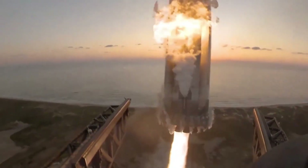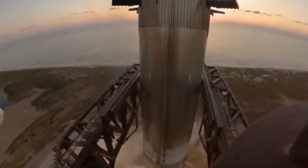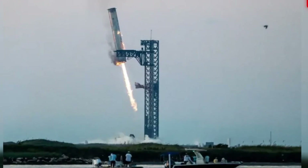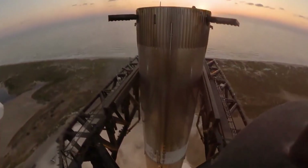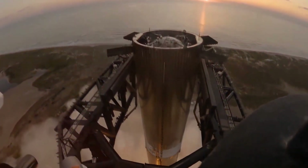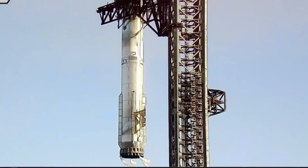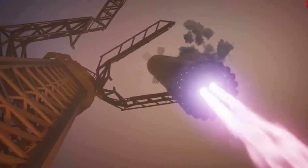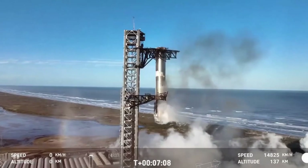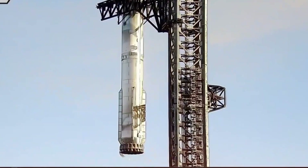The forces at play during a rocket landing are staggering. When Super Heavy, Starship's first stage booster, returns from the edge of space, it's not just fighting gravity — it's wrestling with complex aerodynamics, battling atmospheric turbulence, and managing the tremendous energy of its descent. Every landing attempt is a delicate dance between raw power and precise control. The 33 Raptor engines, each capable of producing 520,000 pounds of thrust, must work in perfect harmony to guide this massive structure to its target.